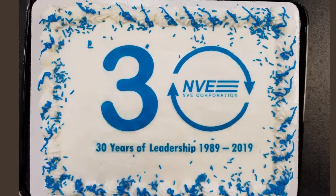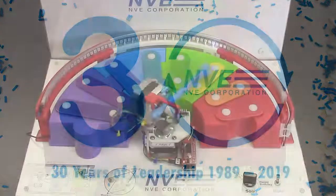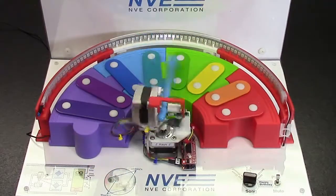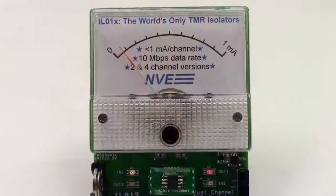So, even after 30 years, NVE is still developing innovative products that take the cake: the world's only TMR smart angle sensors, smart magnetometers, and TMR couplers.